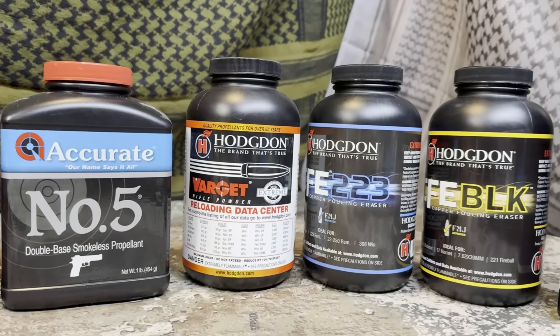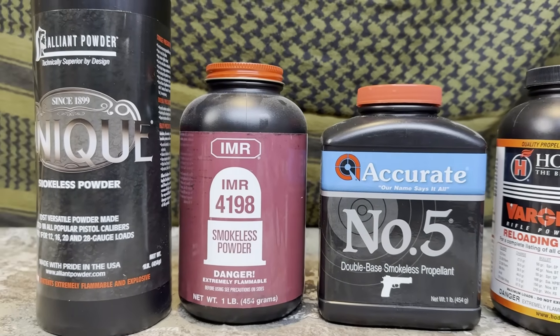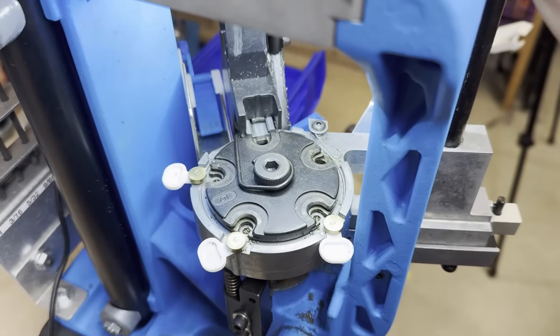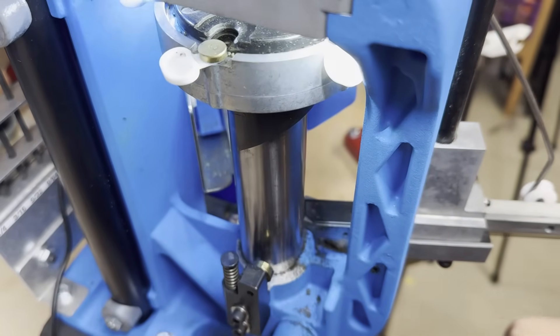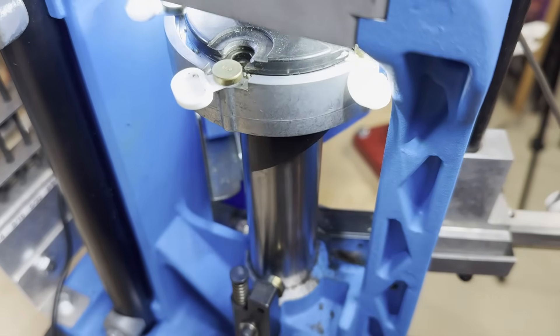The three main propellant types are: single base, which is largely nitrocellulose; double base, which is a mix of nitrocellulose and nitroglycerin; and triple base propellants, which exist largely outside the world of small caliber — those are nitrocellulose, glycerin, and guanidine. Triple base is seen more often in large caliber applications. Cost is probably the biggest driver for why you don't see triple base in small caliber, and small caliber applications don't really benefit from the advantages triple base might give you.